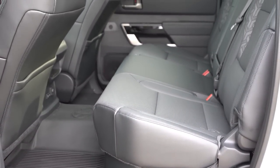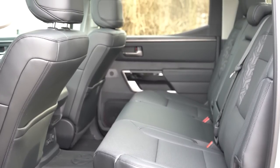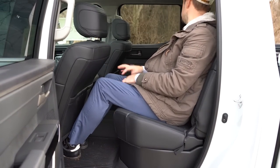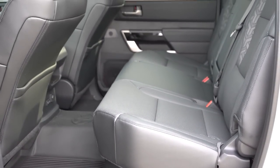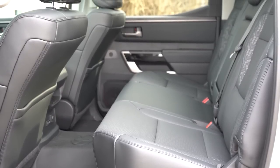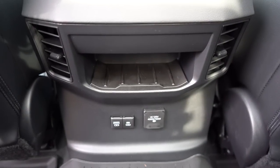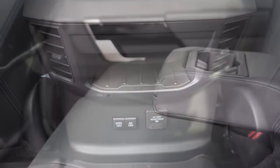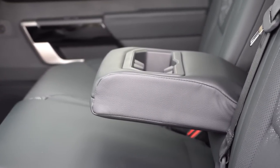Rear legroom differs by cab size: the double cab offers 33.3 inches while the CrewMax we have today provides 41.6 inches — even at six feet tall there is plenty of space. The 60/40 flip-up bench seats fold up in typical truck fashion, with under-seat storage underneath. Rear ventilation is CrewMax-only. In the rear you also get a 120-volt power outlet, a USB charging port, and a standard phone charging port, plus a rear center armrest with cup holders.